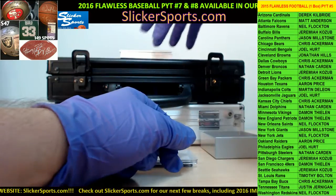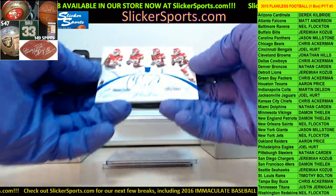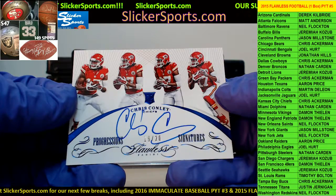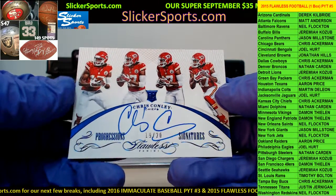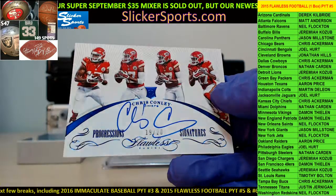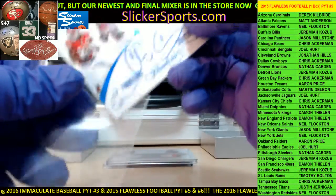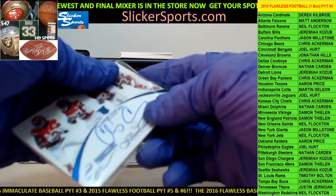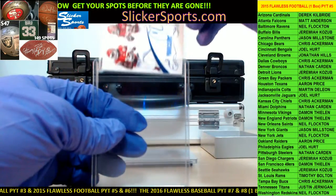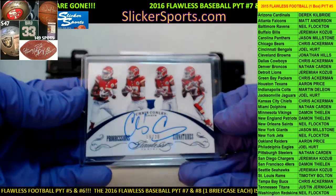Next up, for the Kansas City Chiefs going out to Chris Ackerman — 19 out of 20 progression signatures rookie card, Chris Conley, 19 out of 20 progressions. Nice sapphire card. Once you start seeing what's going on with the mega, you'll understand why we still have those and we're going to need a bunch of them. Chris Conley, there we go.